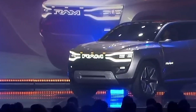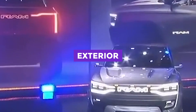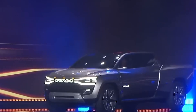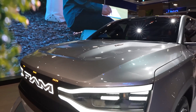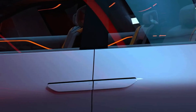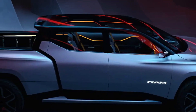The Ram 1500 Revolution is an electric vehicle that stands out from the competition thanks to its unique signature LED lighting. The lighting highlights the truck's width and accentuates the front of the vehicle, all contained within a sealed headlight housing. The truck also has flared fenders, lower LED fog lamps, and 24-inch wheels with a unique design that not only adds to the vehicle's style but also helps to improve airflow and range.